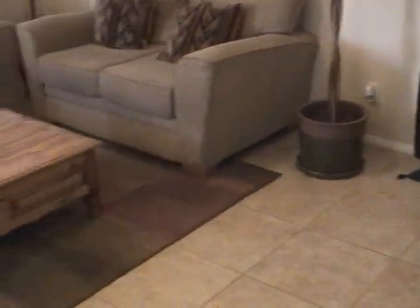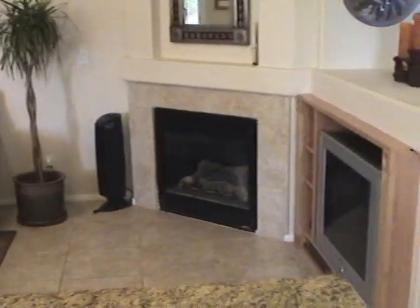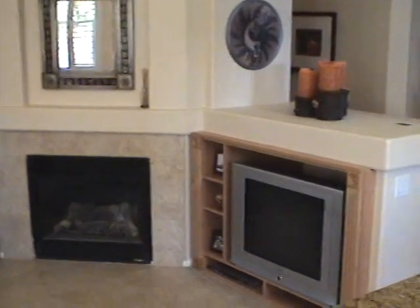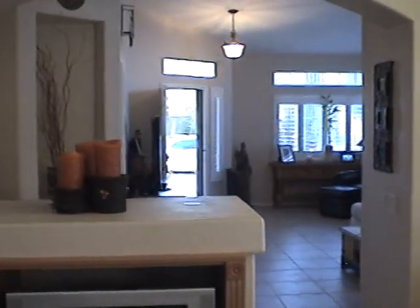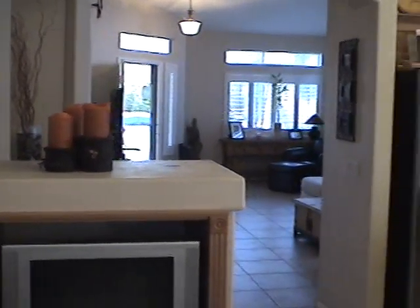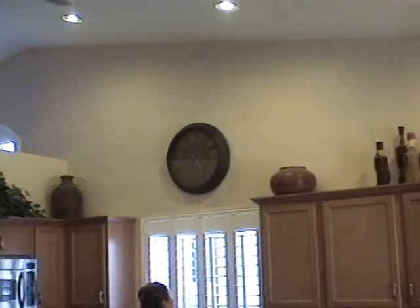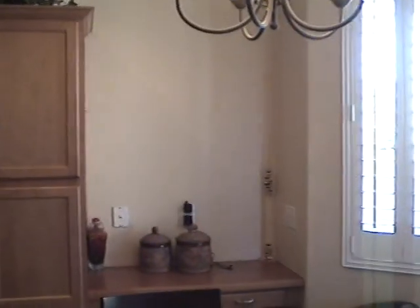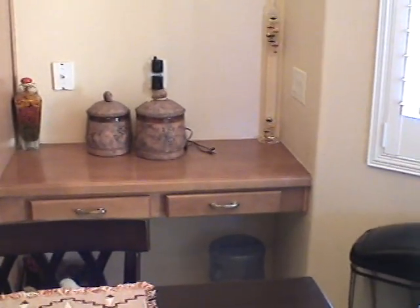Fireplace. This is the family room — there's the fireplace and the entertainment niche, or media niche. Looking back out towards the front of the house, the living room. Here are the pot shelves. And it looks like there's a little working desk here if you want to write checks while you're cooking dinner or what have you.